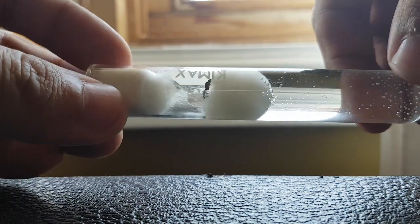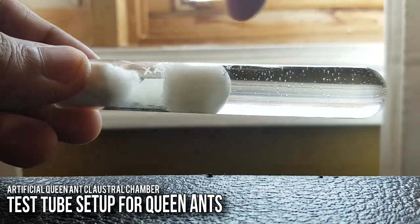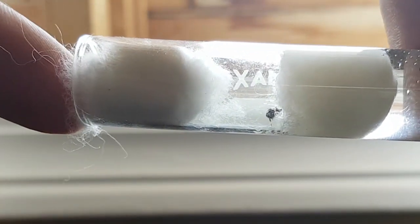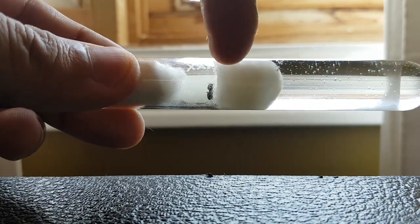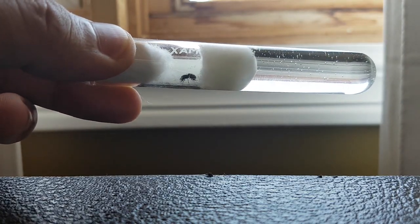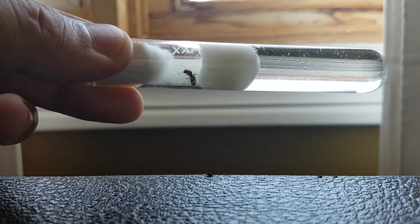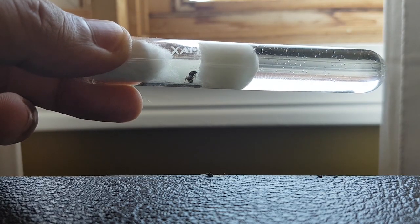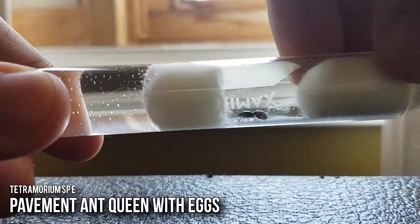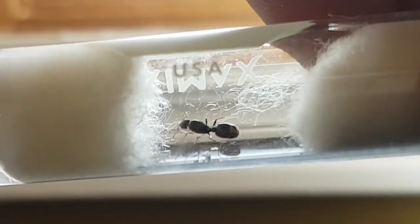This is a Queen I caught a few days ago, and this is your typical test tube setup. It basically requires a water portion plugged in place with cotton, and then another cotton placed at the end so she can breathe. This creates a very constant environment which acts as her claustral cell — it replicates her underground chamber while she's getting ready to lay eggs. And then in a few days you'll have this — a Queen with eggs. You see that batch of eggs there?